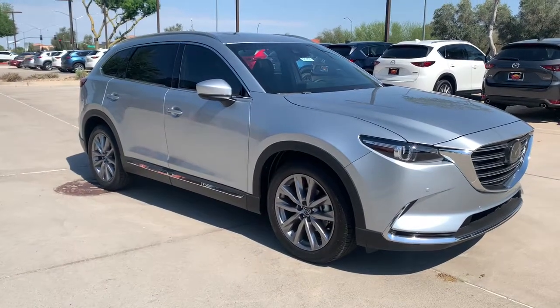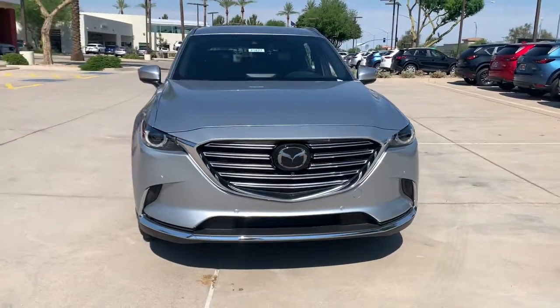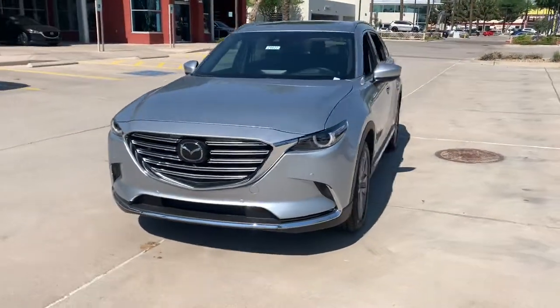Get into the 2021 Mazda CX-9. Make every road trip the best it can be in this sweet driving CX-9.